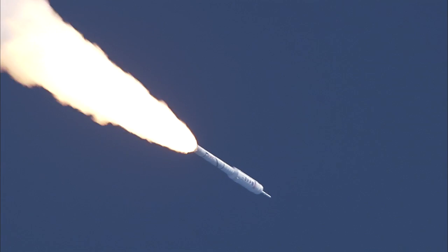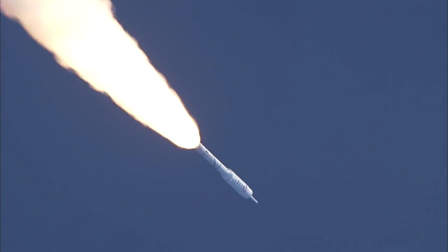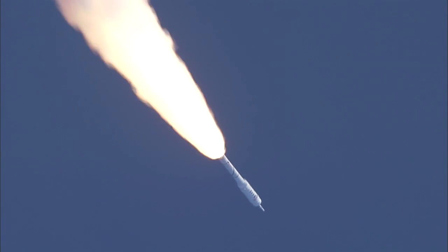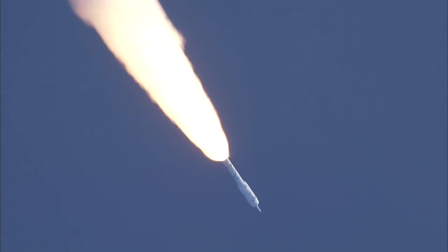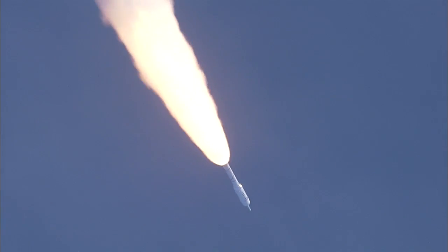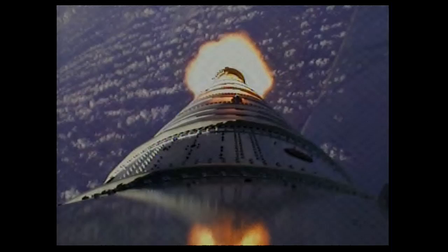We have our Max-Q System ID maneuver PTI engaged. Solid motor chamber pressure picking up again. T plus 62 seconds, now passing Mach 2. Vehicle now 10 miles altitude, downrange distance 8 miles, and a velocity of 1,540 miles per hour.